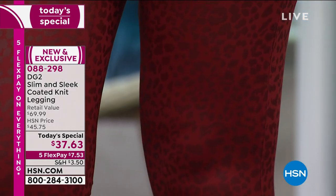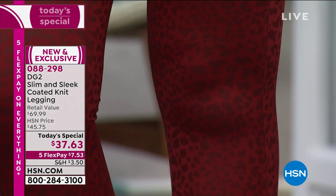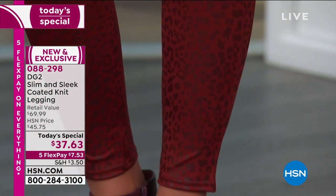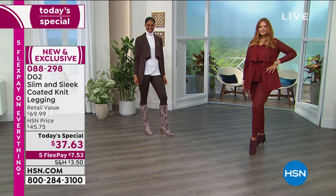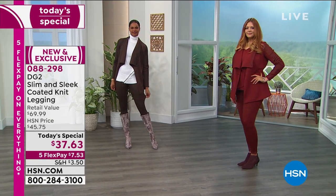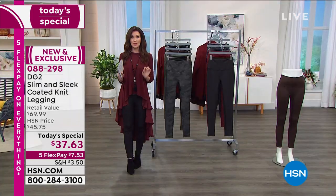You can dress them up and dress them down. They're so comfortable — you wear them to yoga, you wear them to sleep in, around the house, but then you pop on a heel and go out to lunch. At $37.63, do yourself this favor: buy more than one.